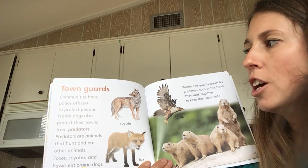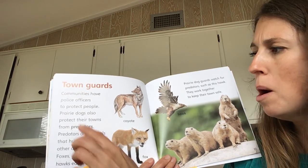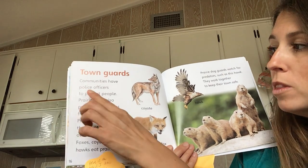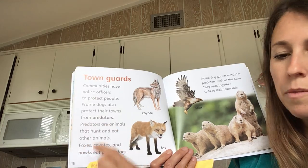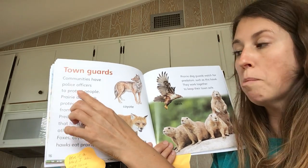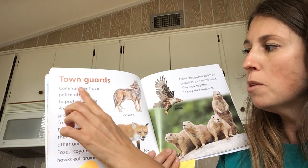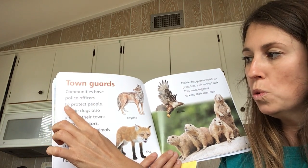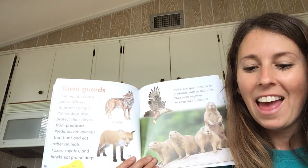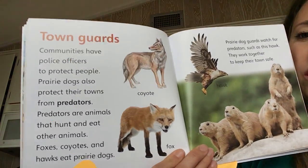Town guards. Communities have police officers to protect people. Wait — here's a word I'm not sure about: protect. How can I be sure I know what it means? Well, let's use the words we read. The author mentioned police officers. Police officers take care of people and keep them safe. So I'll try replacing the word protect in the sentence to see whether that makes sense. Communities have police officers to help people and keep them safe. Does that make sense? Yes! So protect must mean to take care of and keep something or someone safe.